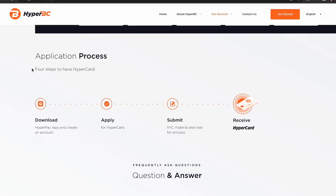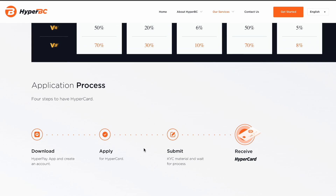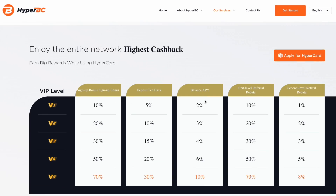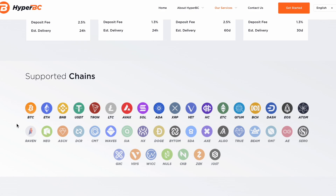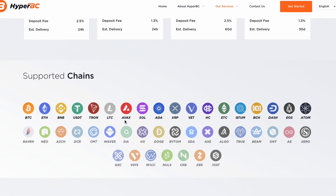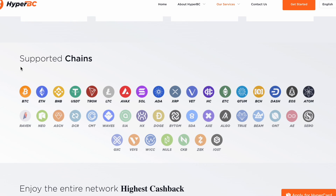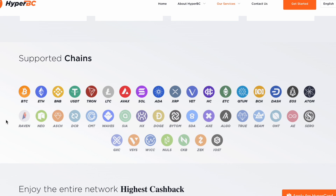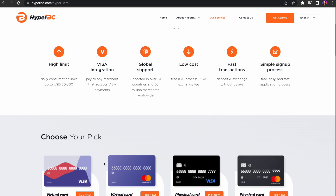The virtual card can be used within 24 hours after being reviewed and approved, and the physical card can be received within one month. HyperCard supports multiple cryptocurrencies to deposit — when users deposit USDT, BTC, ETH, and other crypto assets to the HyperCard in the HyperPay app, they are quickly converted into USD or Euro. HyperCard has no deposit limit, and the daily consumption limit is also at the ceiling among similar cards — each transaction has a limit of $50,000 USD with no upper limit for daily consumption.